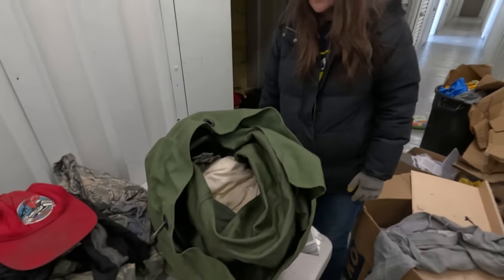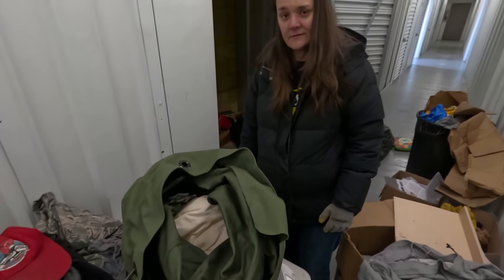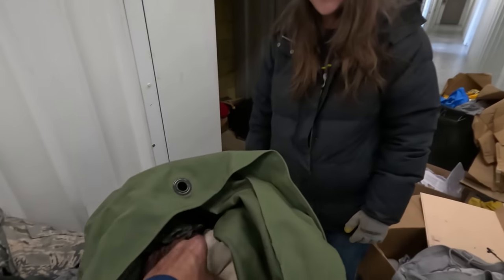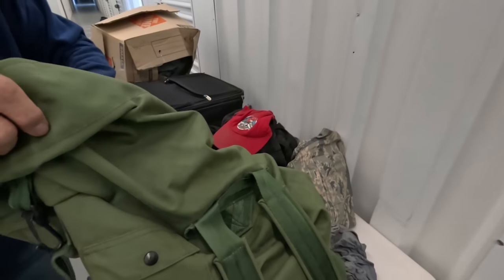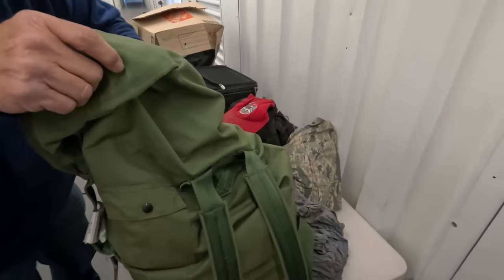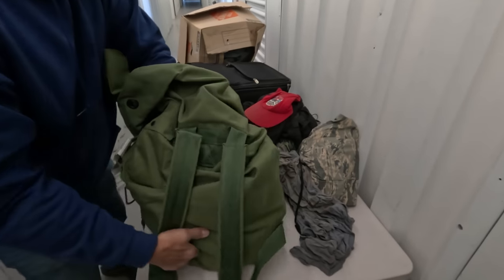Do you need help? Let's see here — why don't you hold this for me and we'll just see what's in here. Maybe we'll reassess or take a break.